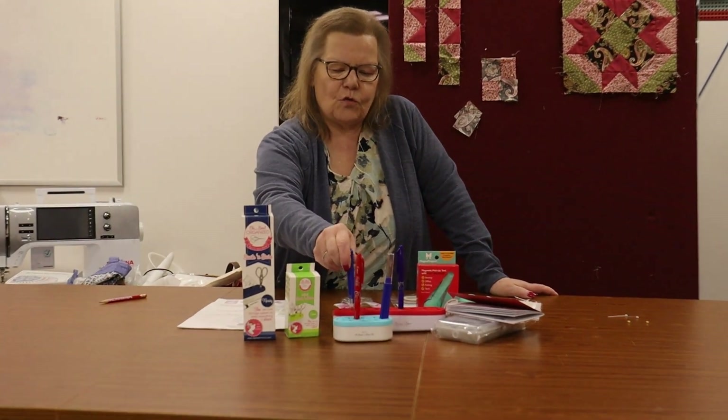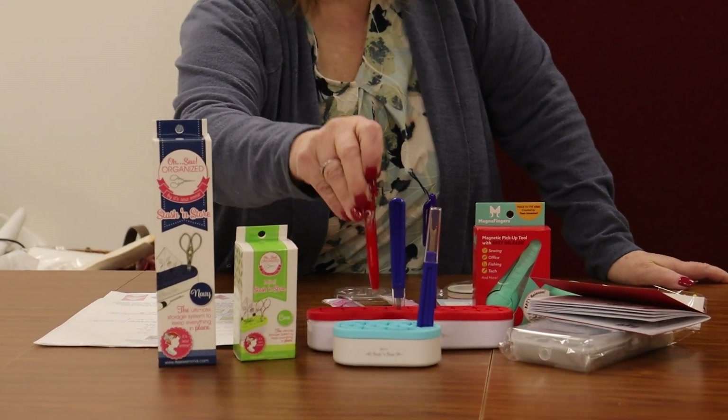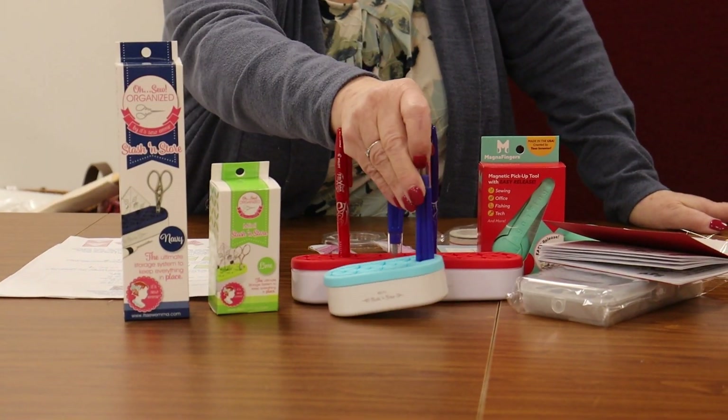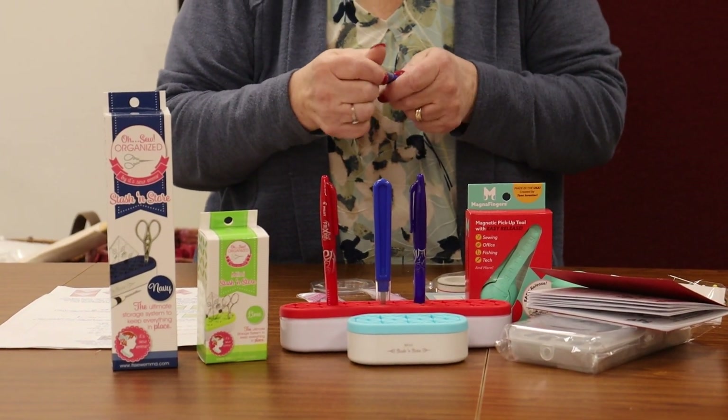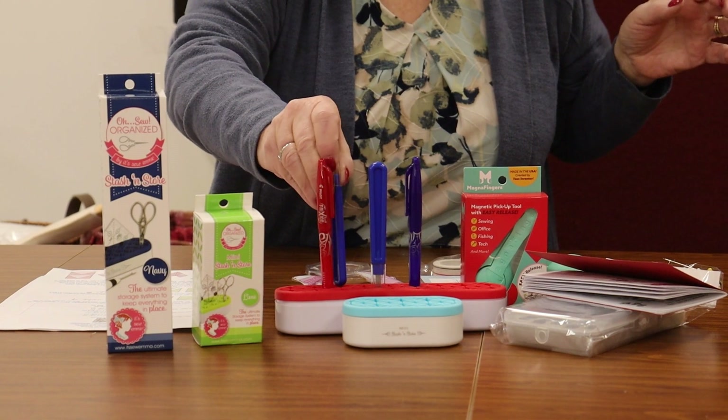The stash and store — these are very cute. They come in different colors, and you can put the things you use all the time right at your hand. There's a large and a small size.